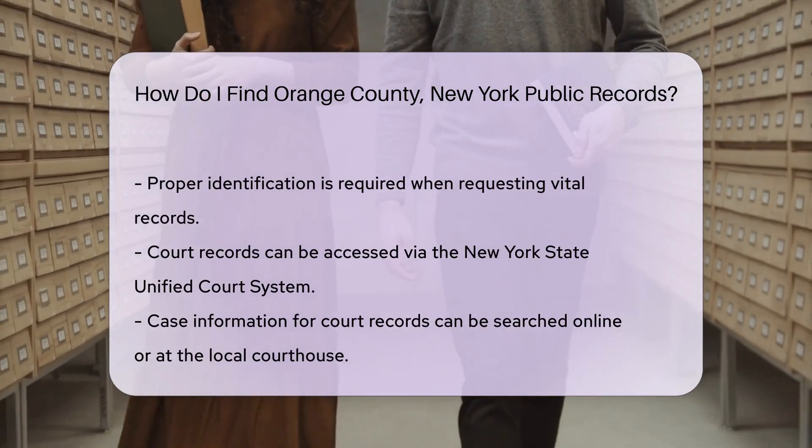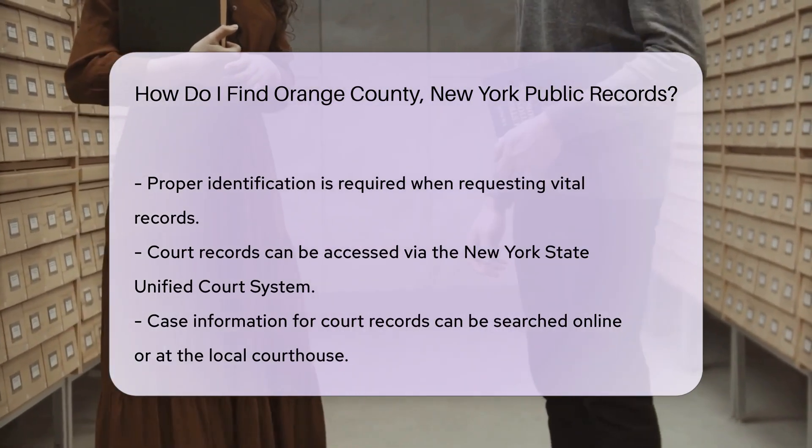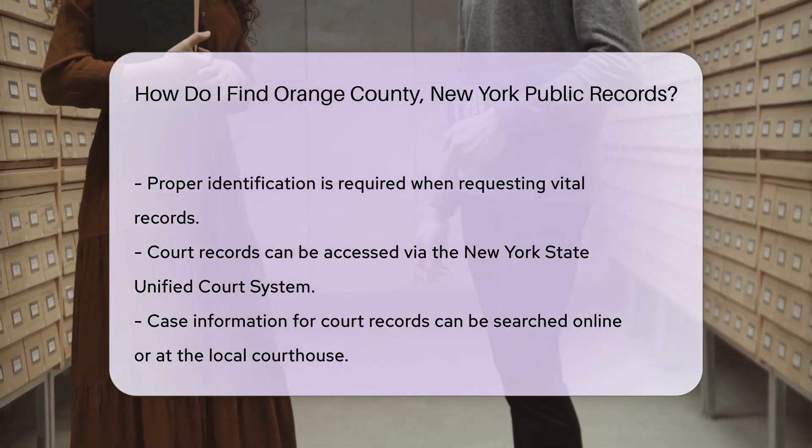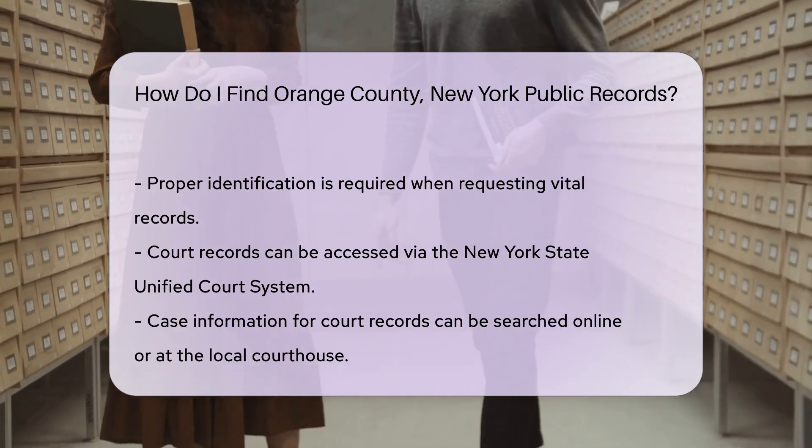Court records can be accessed through the New York State Unified Court System. You can search for case information online or visit the local courthouse. Keep in mind that there may be fees for copies of documents.